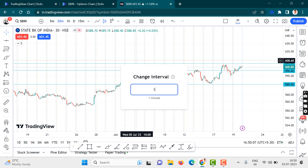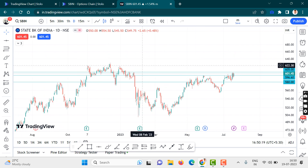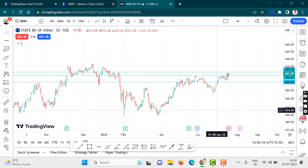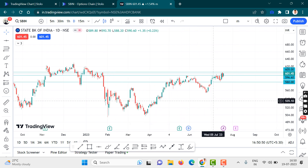Let's change the timeframe to a daily timeframe for better analysis. The analysis was simple — all these are a huge resistance, and whenever Nifty touched this level there was a huge sell-off. We also expect the earnings for SBI to be at a later stage — you can see the date, it is 4th August.